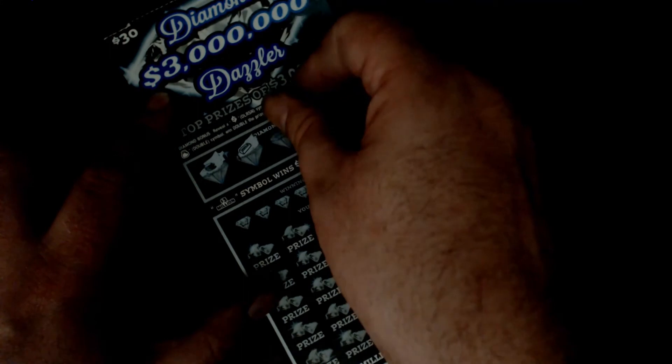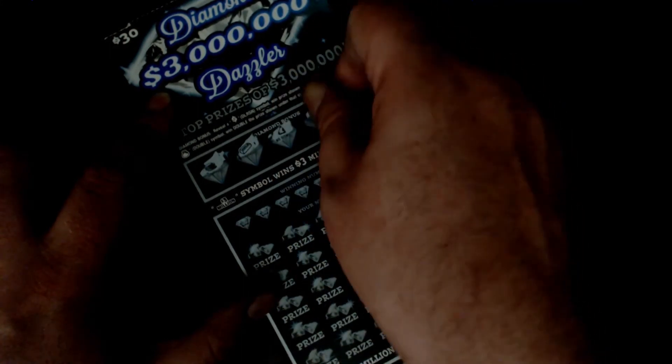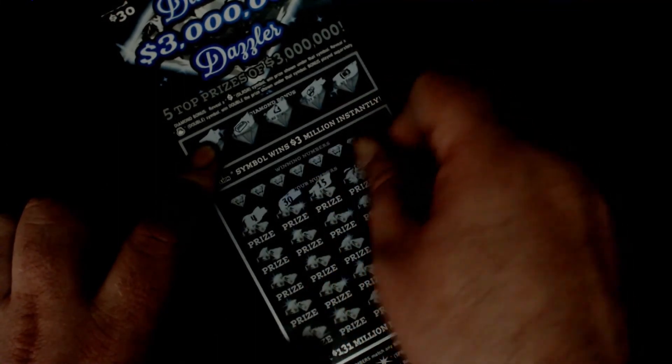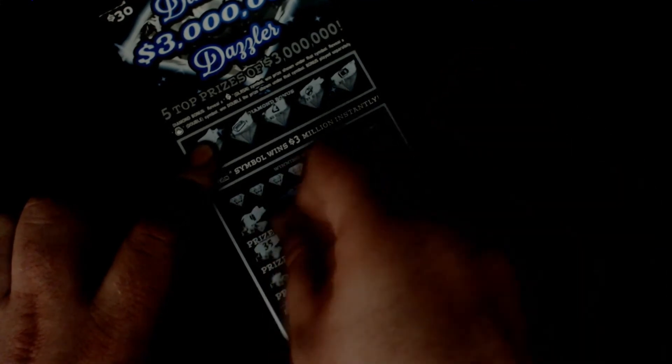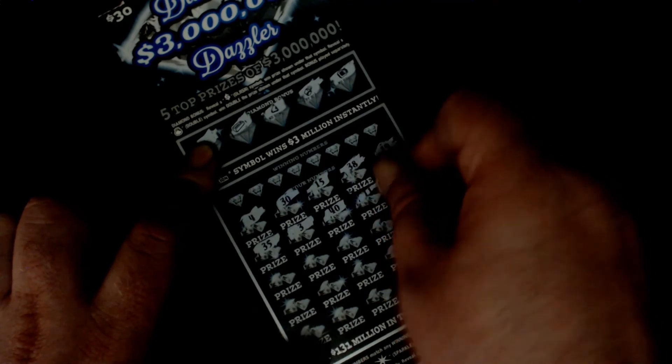We got coins, which was the first one we had on the last ticket. Bar of soap. We got a bell, a lock, and a microwave. Numbers: 4, 30, 15, 38, 19, 35, 3, and the eagle 40 right in the middle.